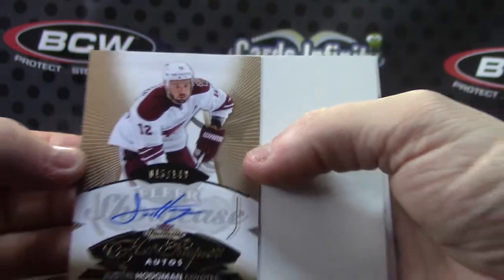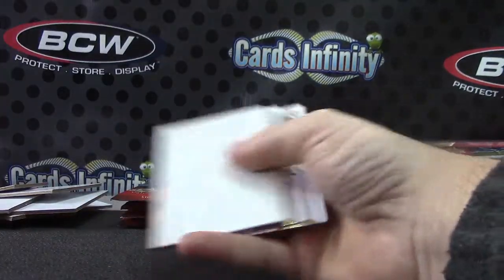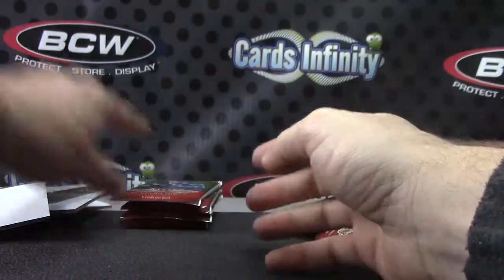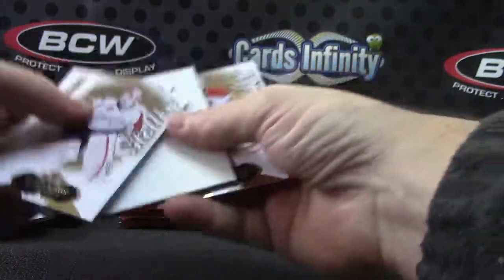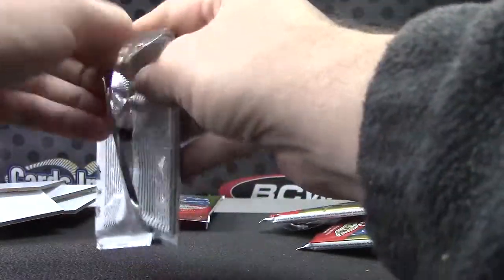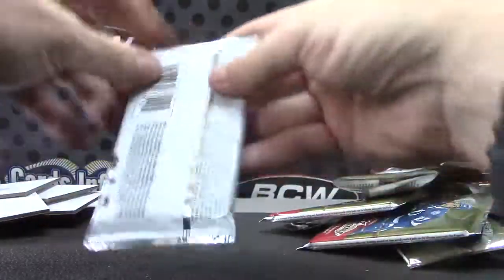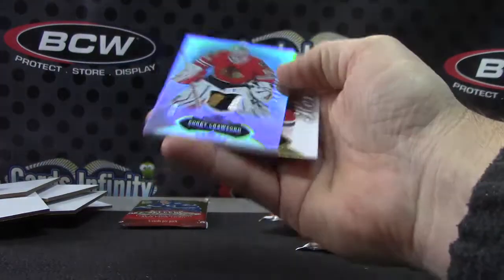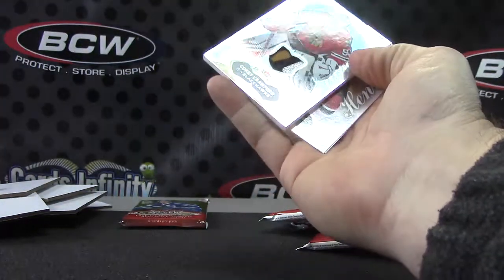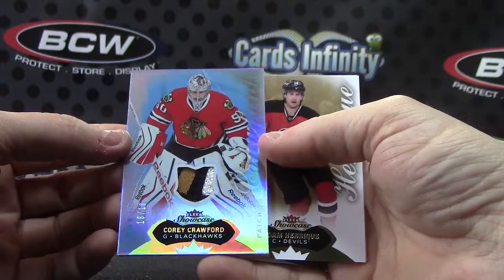Camera doesn't want to grab this one — you get the idea. Evgeny Kuznetsov. Ryan McDonough. Another one — this is the white glow. I can't tell if that's 10 or 18 of 18 — good looking patch though — Cory Crawford.